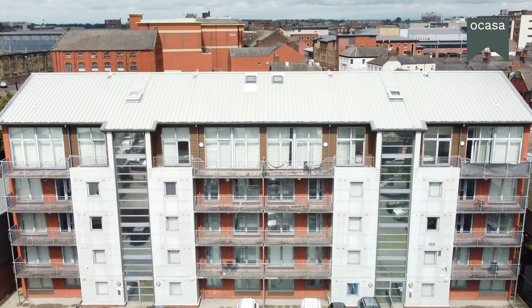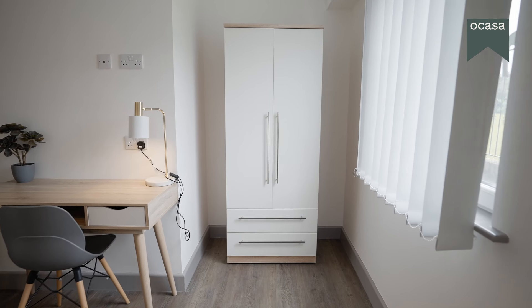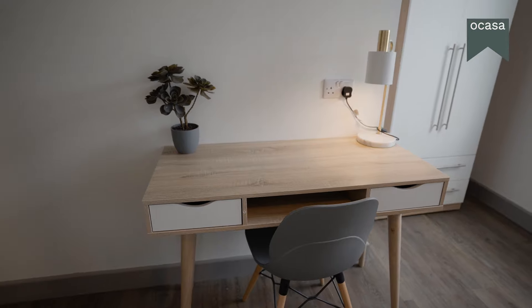Our apartments give you a modern and comfortable living space. We've thought of everything – a cosy bed, a spacious wardrobe, a bedside table, and even a dedicated desk area. It's all right here, ready for you.